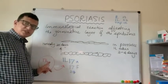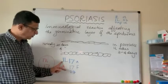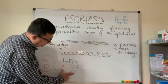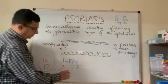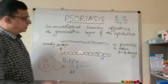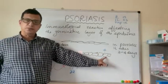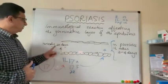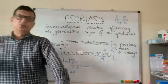The T-helper 17 cells get stimulated and produce interleukin-17A, interleukin-17F, and interleukin-22. These immunological mediators stimulate the basement membrane of the epidermis, and the maturation process is exaggerated, so keratinocytes reach the skin surface within three to four days instead of the normal 30 days — that is why you get the scaly patches.